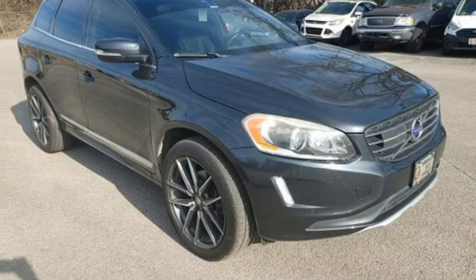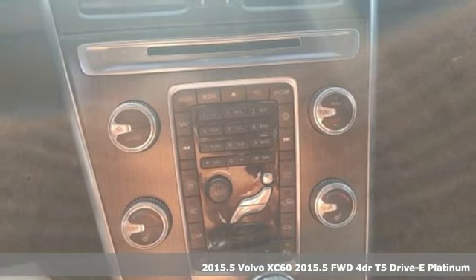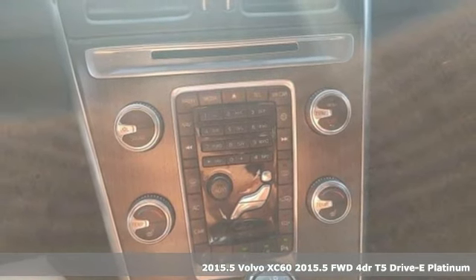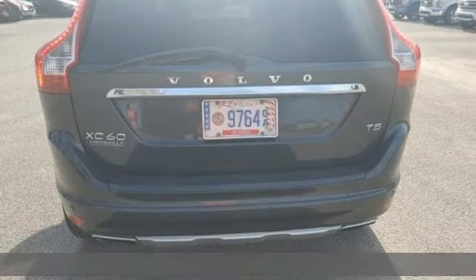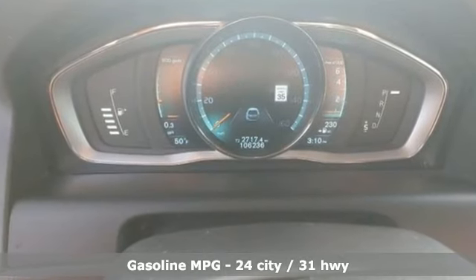It's a 2015 Volvo XC60. This XC60 is a smooth and simple taste of Scandinavia, loaded with the features that make life easier and safer. A great vehicle is comprised of great features like these.